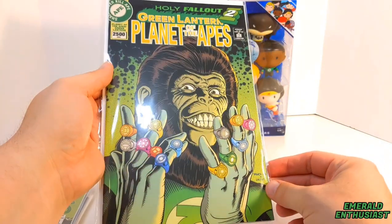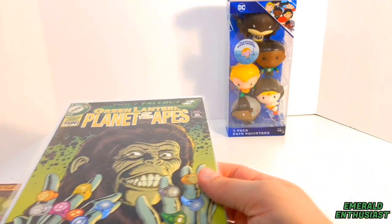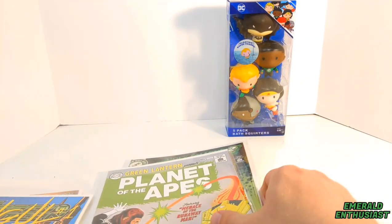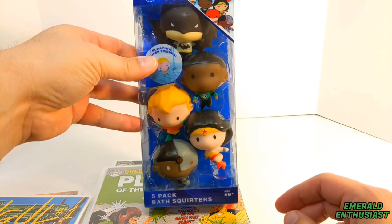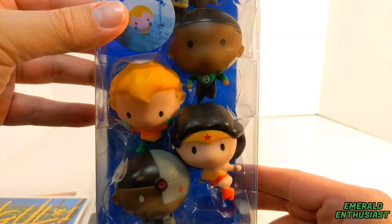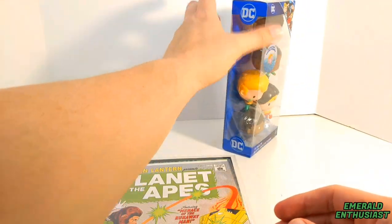The colors on this are just exquisite — I got really excited when I saw this. But that is not all I have gotten. This is something I didn't even know existed: a five-pack of Justice League bath squirters that I found at Walmart, and as you can see, John Stewart is among those.